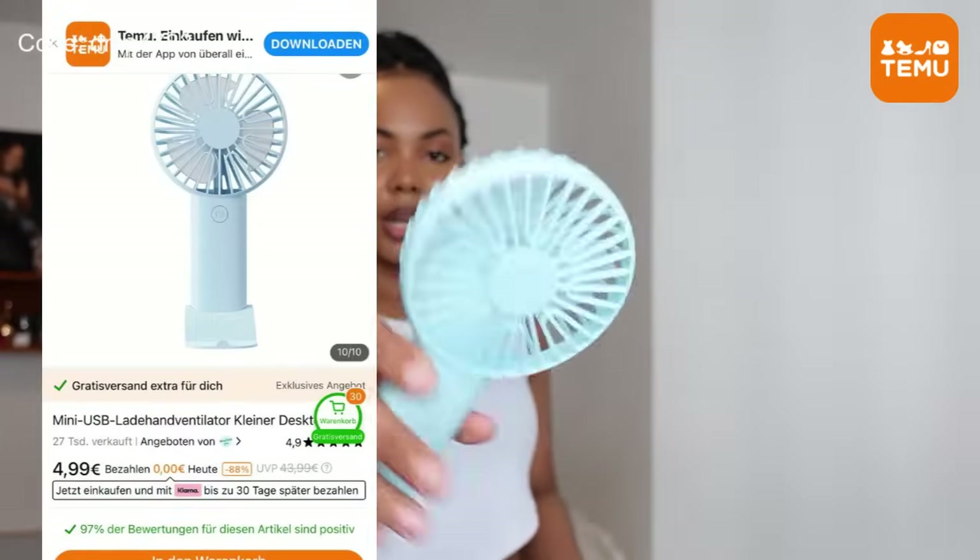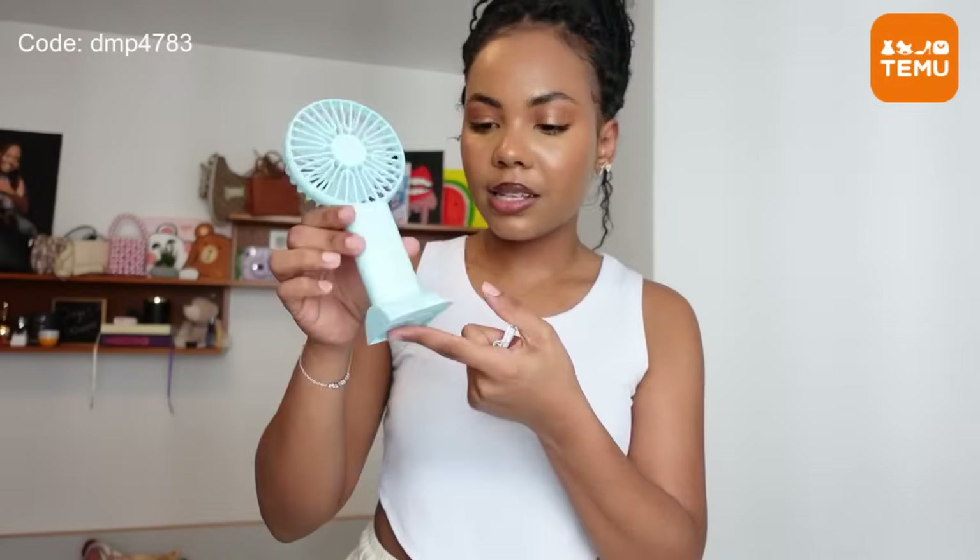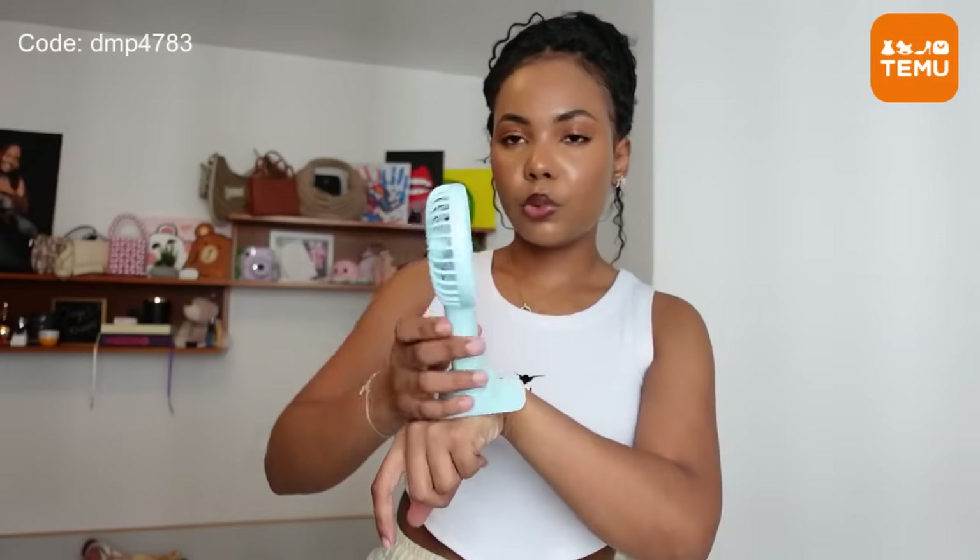Next I got this portable fan — I really love the color, it's like a pretty pastel blue. Summer is coming and I need this; I really wish I had it before I went to Ghana, but it's getting hot over here as well. I also really like that it has a stand so you can put it on your table and just have that fan in your face. It has a cable so you can charge it.